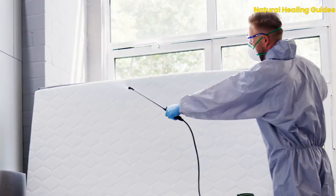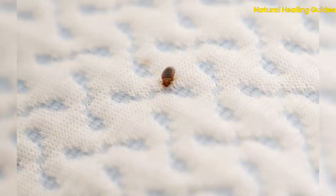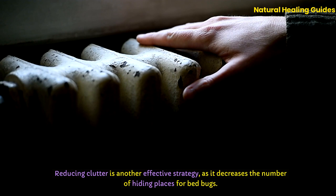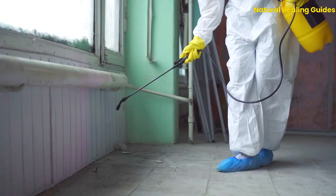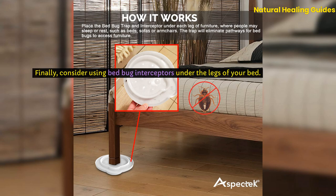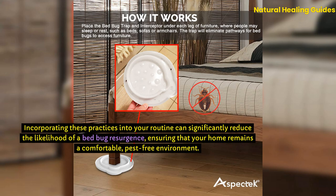Preventing reinfestation. The battle against bedbugs doesn't end with their eradication — ongoing vigilance is key. Regular inspections of your sleeping areas, furniture, and anywhere bedbugs could potentially enter your home are crucial. Pay special attention to secondhand furniture, a common vector for bedbugs, inspecting thoroughly before bringing items into your home. Reducing clutter decreases the number of hiding places for bedbugs. Sealing cracks and crevices in walls, baseboards, and floors eliminates entry points. Consider using bedbug interceptors under the legs of your bed, which trap bedbugs attempting to climb up from the floor, serving as an early warning system. Incorporating these practices can significantly reduce the likelihood of a bedbug resurgence, ensuring your home remains a comfortable, pest-free environment.